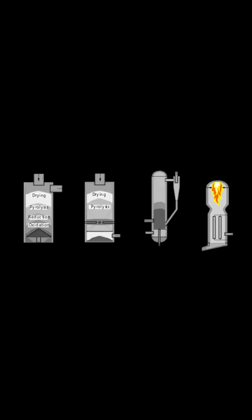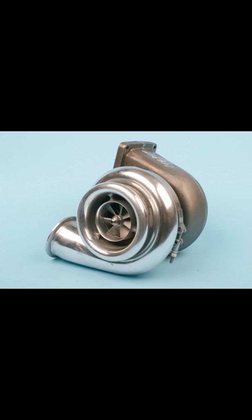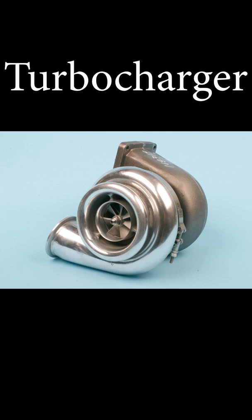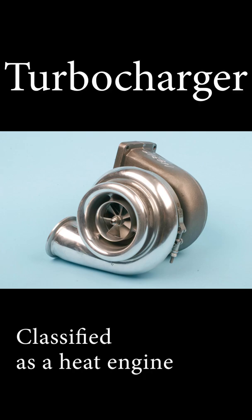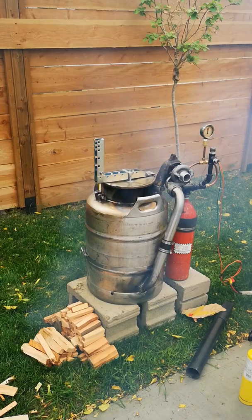If we're honest, the obsession started way before that with this process of gasification. Using high temperatures, you extract a lot of energy from biomass. And turbochargers are this performance car part that uses waste heat from the combustion process to provide even more heat.